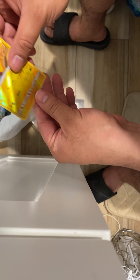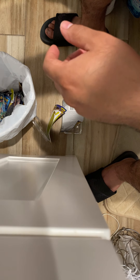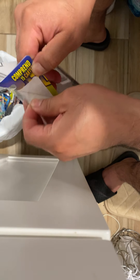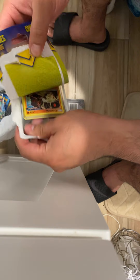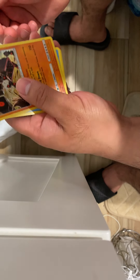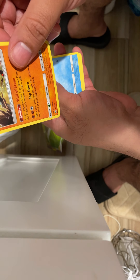Oh snap. Oh no, it's not a graphic card but — I don't know — that's a promo card.